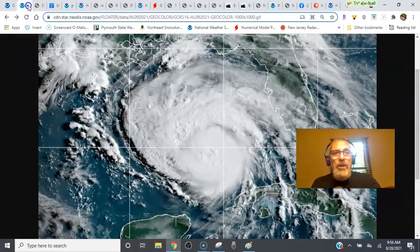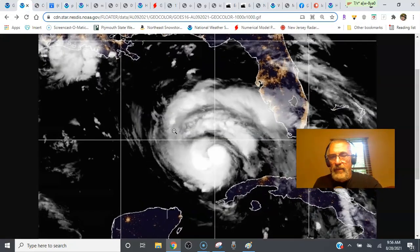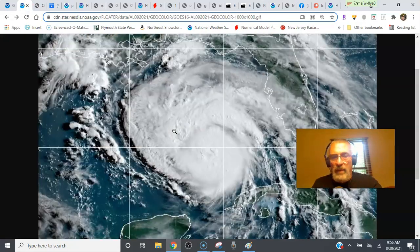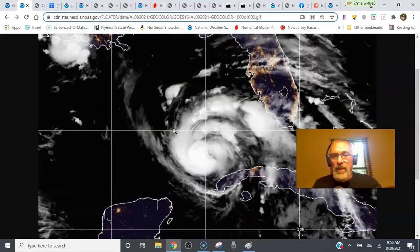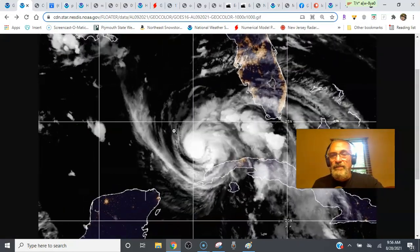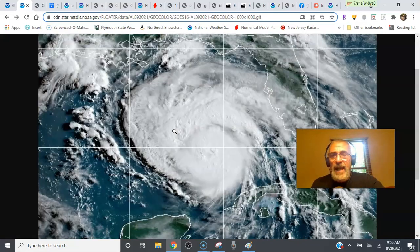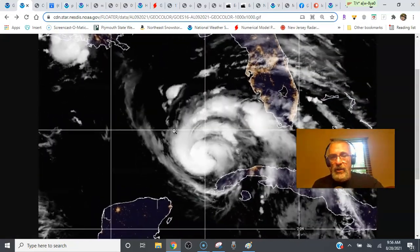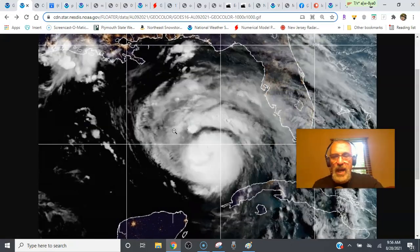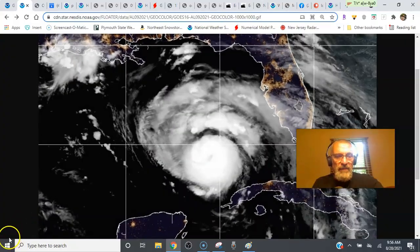We'll be watching Ida as it moves along, and reporting on my weather platform on Patreon at patreon.com/meteorologistJoeChaffee. We're going to do a Joe and Joe Weather Show tonight, tentatively scheduled for 9 p.m. Eastern time. So do tune in if you can. Have a great day, everybody.